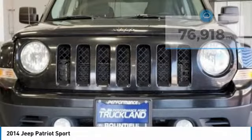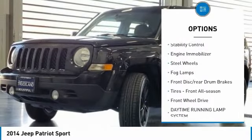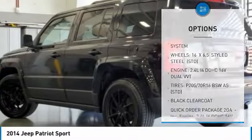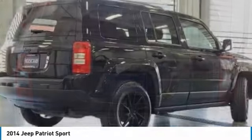Here are some of this vehicle's great options: tire pressure monitor, brake assist, traction control, stability control, engine immobilizer, steel wheels, fog lamps, front disc, rear drum brakes, tires front all season, FWD.